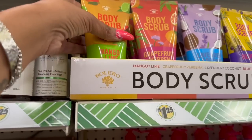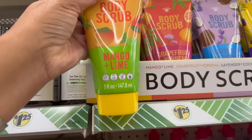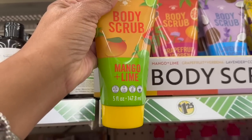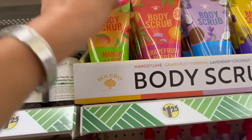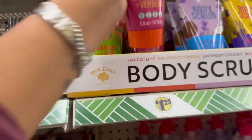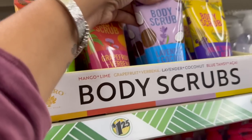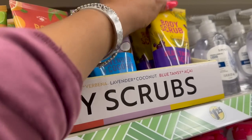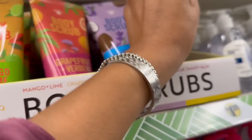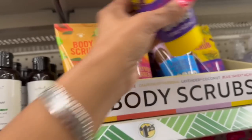They have some new Bolero body scrubs — Mango and Lime, 5 fluid ounces, cruelty-free, dye-free, paraffin-free, and sulfate-free. They also have Grapefruit and Verbena, Lavender and Coconut, and Blue Tansy and Acacia. These are cool — great little gifts as well.